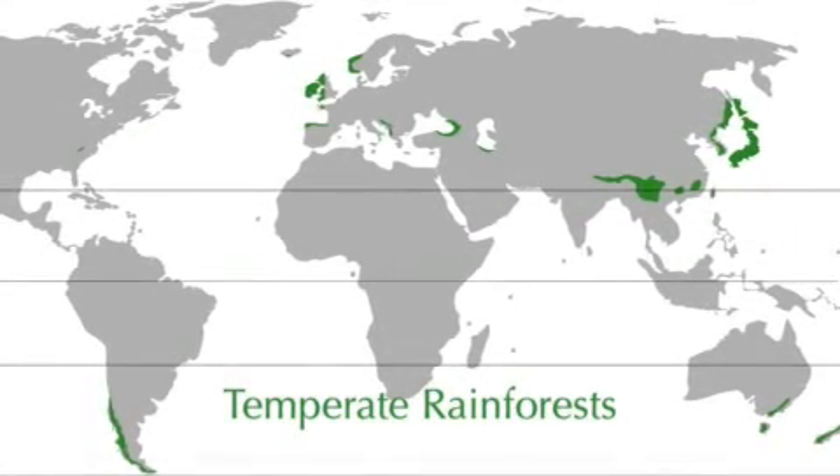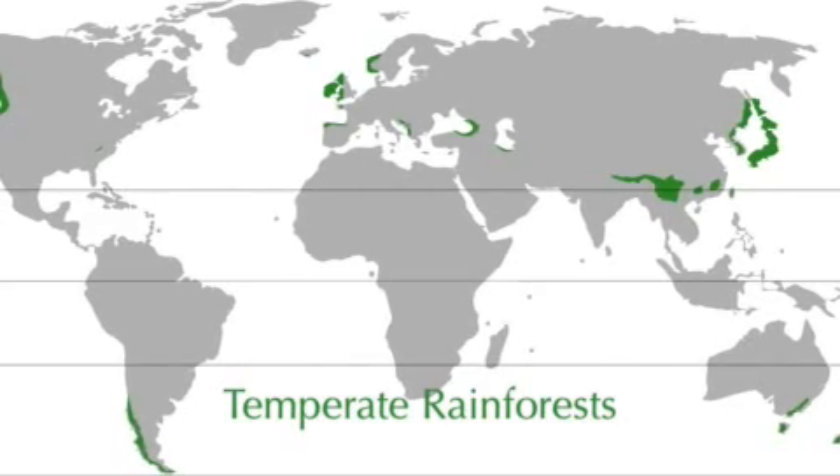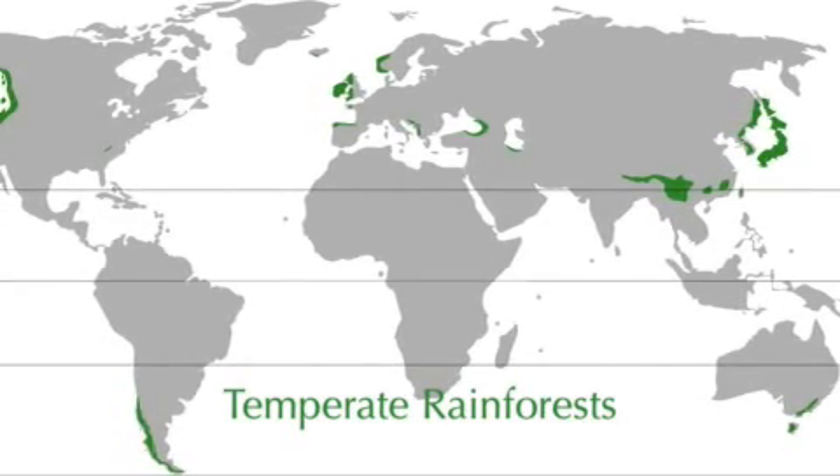Temperate rainforests are less than 10,000 years old and are located along the northwestern coast of the United States and Canada, Tasmania, and Chile.